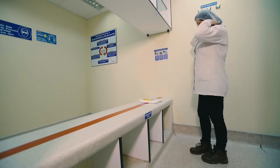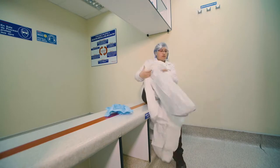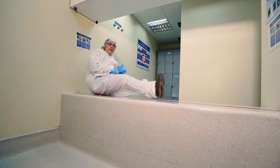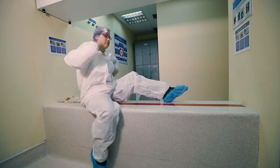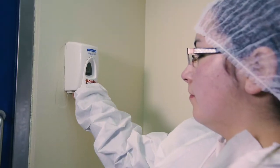Wash your hands as frequently as protocol requires. Take a hairnet and wear it to cover all of your hair. Wear a disposable overall to cover your clothes. Wear shoe covers. Sit within the red line. Do not put your feet on the clean area until you have put shoe covers on both feet. Sanitize your hands once again before entering the working area.